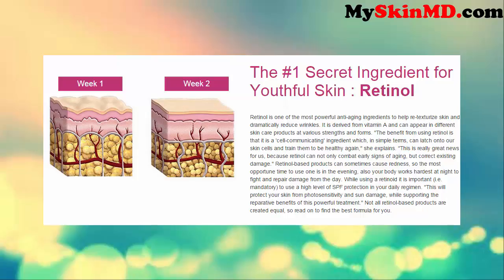While using a retinoid, it is important — mandatory — to use a high level of SPF protection in your daily regimen. This will protect your skin from photo-sensitivity and sun damage, while supporting the reparative benefits of this powerful treatment.